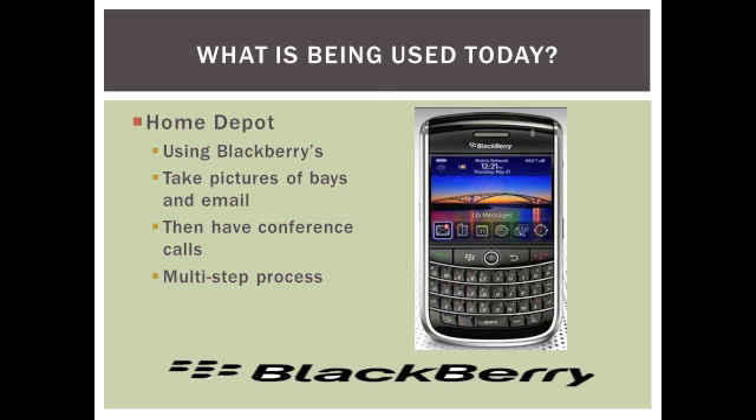So what is being done today? My father works as a store manager at the Home Depot. He and his fellow managers all use Blackberries. Their work week involves reporting back to their regional manager, where the manager requests photos of their aisles and inventory, so they have to email the pictures to their boss.